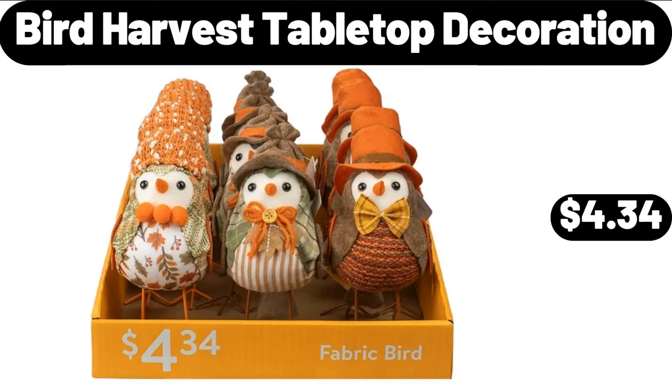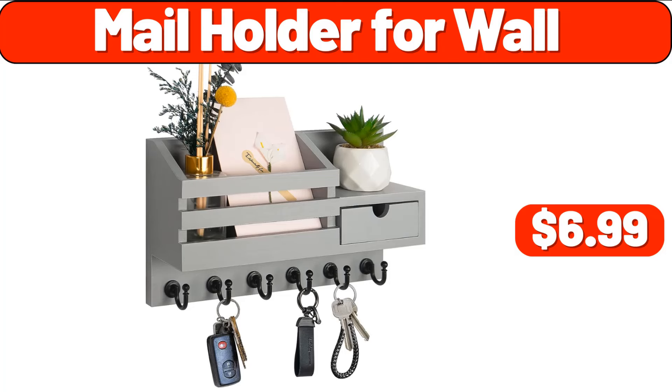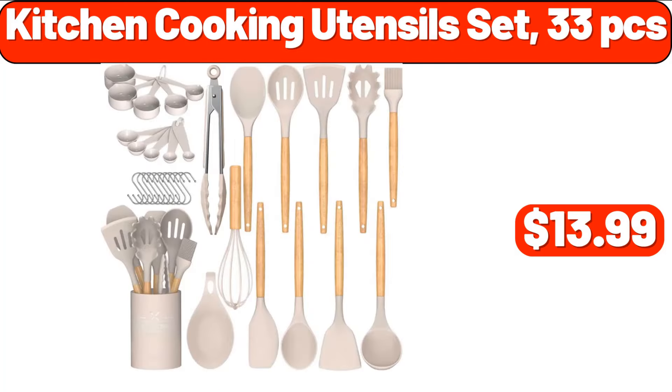Bird Harvest Tabletop Decoration, $4.34. Shower Caddy 2 Pack, $11.99. Nail Holder for Wall, $6.99. Kitchen Cooking Utensil Set, 33 PCS, $13.99.